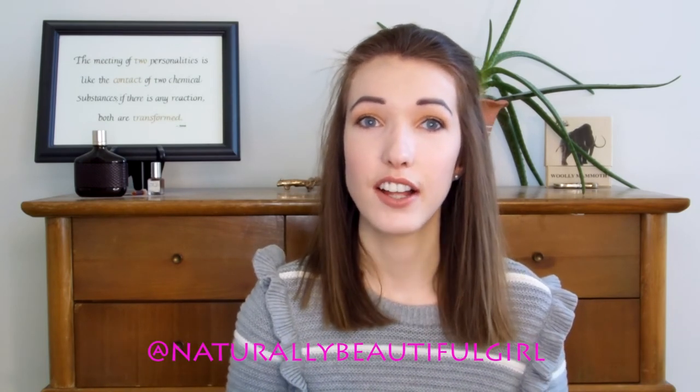So there you have it — this completes the Thanksgiving makeup tutorial. I hope you found this video useful and maybe a little bit entertaining. If you liked it, give it a thumbs up and subscribe to my channel. Let me know in the comments what you're planning to do for Thanksgiving — are you going for a more natural look or something more glamorous? Also be sure to check out my Instagram at naturallybeautifulgirl, where I often post my makeup look for the day and do mini hauls on my Instagram stories. Thank you so much for watching, and I'll see you next time. Bye!